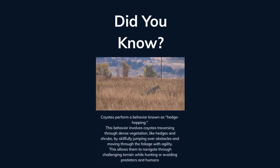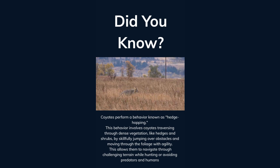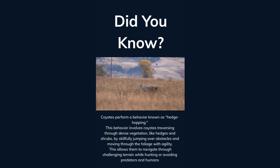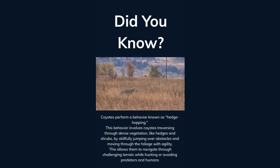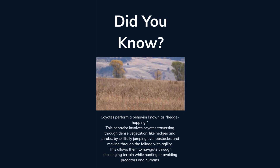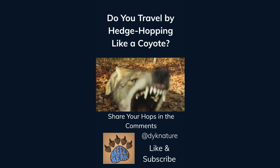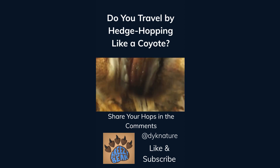Coyotes perform a behavior known as hedge hopping. This behavior involves coyotes traversing through dense vegetation like hedges and shrubs by skillfully jumping over obstacles and moving through the foliage with agility. This adaptation allows them to navigate through challenging terrain while hunting or avoiding predators and humans. Do you travel by hedge hopping like a coyote? Like and subscribe for more facts.